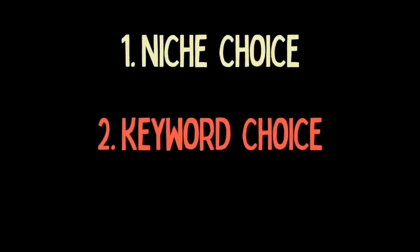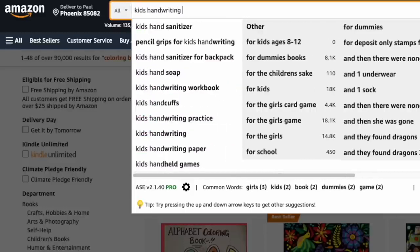Then we come on to keyword choice, which is very similar to niche choice. Keywords are those search terms that people put in when they're searching for something to buy on Amazon. You get keywords that are very popular — a lot of people search for them, and because they are popular, there's a lot of competition, so getting your book ranked for those particular search terms may be difficult. And likewise, you've got keywords that are not popular and are very easy to rank for but don't bring any sales. So again, I learned it's best to go for that middle ground. I came up with some criteria to find those particular keywords that gave a moderate number of sales while ranking highly on the first page. I've done a video on how I choose my keywords, which I'll leave a link to in the description.